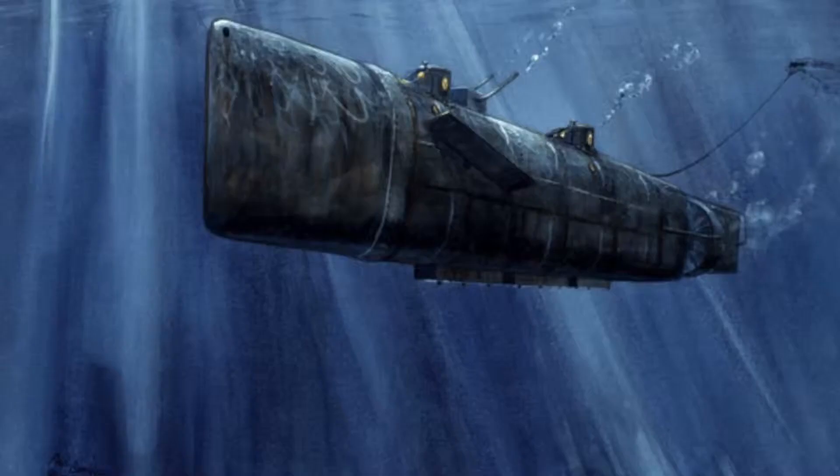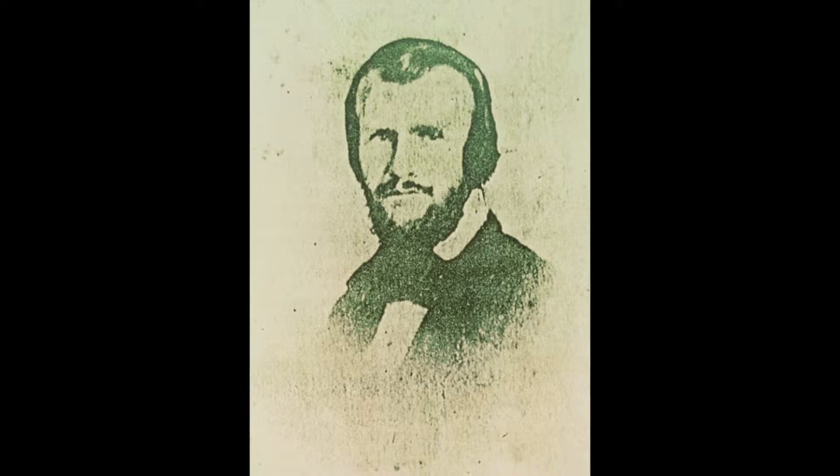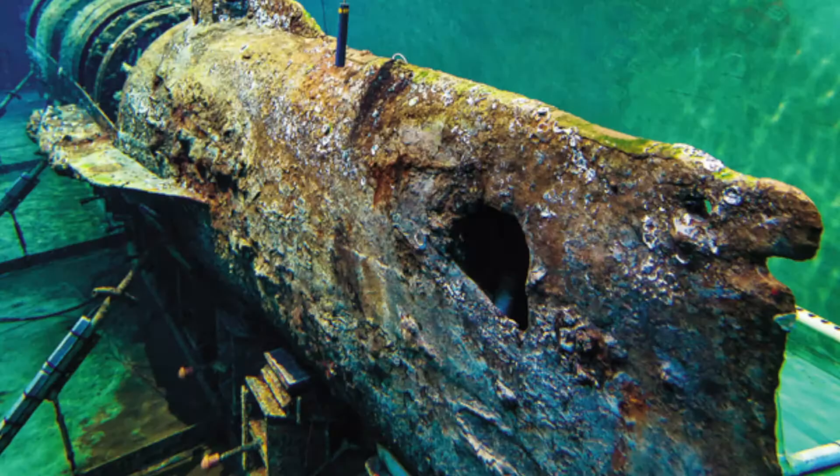The H.L. Hunley was a submarine used as a Confederate secret weapon against Federal ships in the Civil War. Far ahead of its time, the submarine was designed in the early 1860s by Horace Walson Hunley. Unfortunately, he became a casualty in the second of two incidents, which gave the Hunley an unlucky reputation. It sunk twice, killing five out of eight crew members the first time and the whole crew the second time.